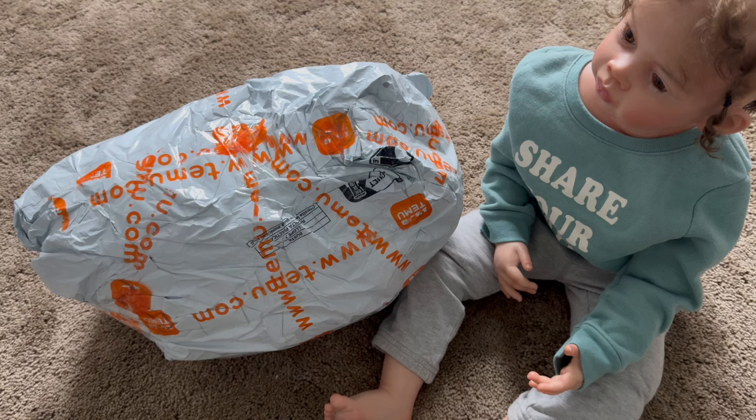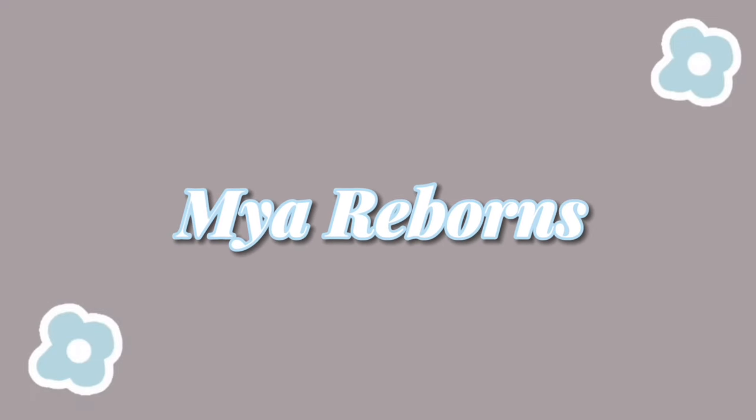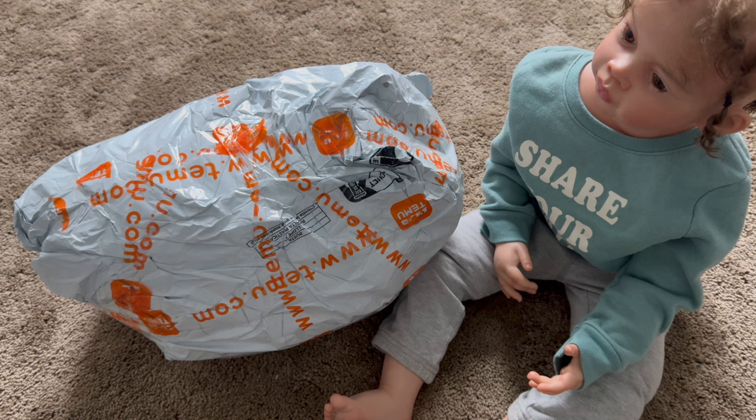Hey guys, it's me Marie Barnes and I am back with another video. Today I'm starting a new series — I have two name ideas: 'trying it so you don't have to' or 'buying it so you don't have to.' The idea is to get a whole bunch of random items off of Temu and try them so you guys can decide whether it's worth buying.